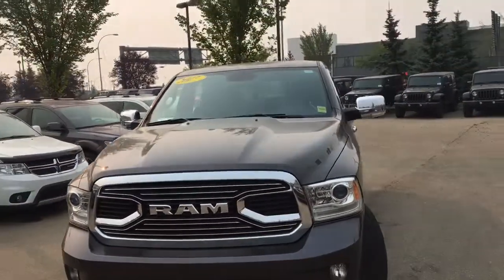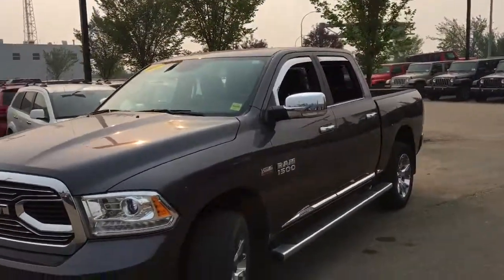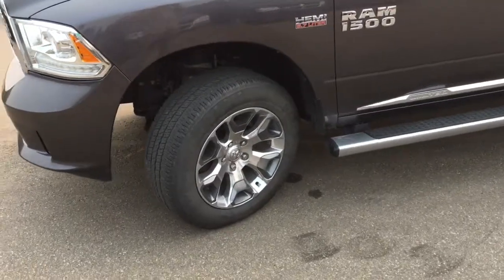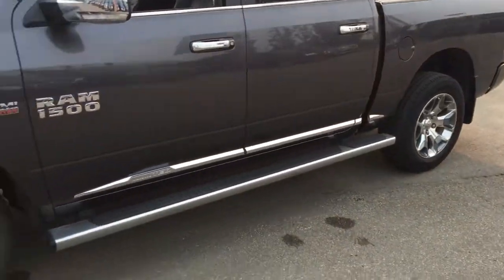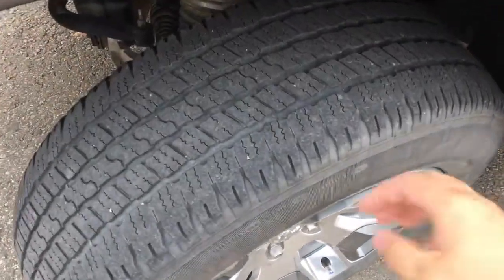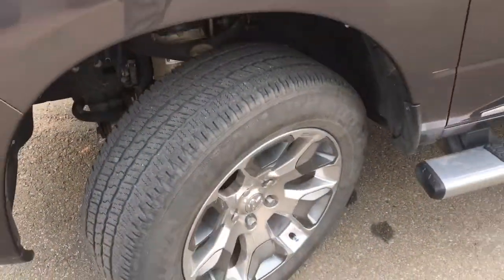Beautiful chrome grille with the RAM lettering — it looks absolutely sharp. This Ram 1500 Limited is running on 20 inch chrome alloy rims, and the tires are Goodyear Wrangler mud and snow tires with plenty of tread on there, so you'll surely have lots of traction.